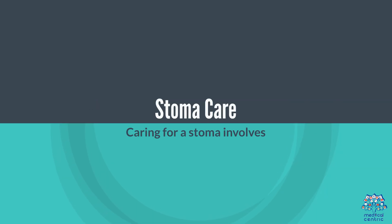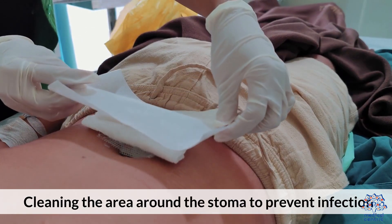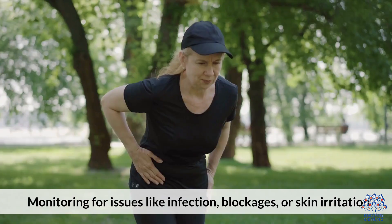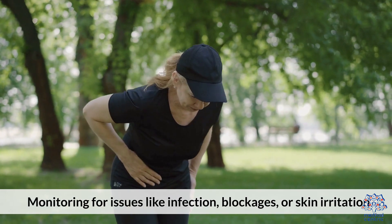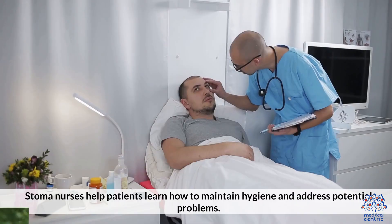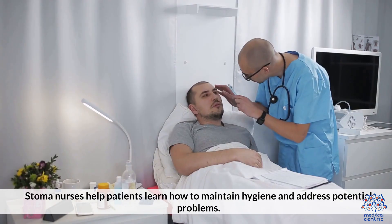Caring for a stoma involves changing the stoma bag regularly to collect waste, cleaning the area around the stoma to prevent infection, and monitoring for issues like infection, blockages, or skin irritation. Stoma nurses help patients learn how to maintain hygiene and address potential problems.